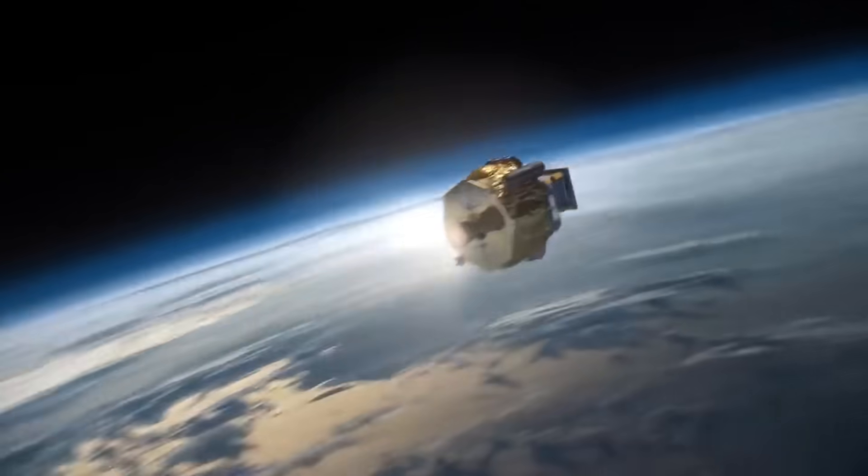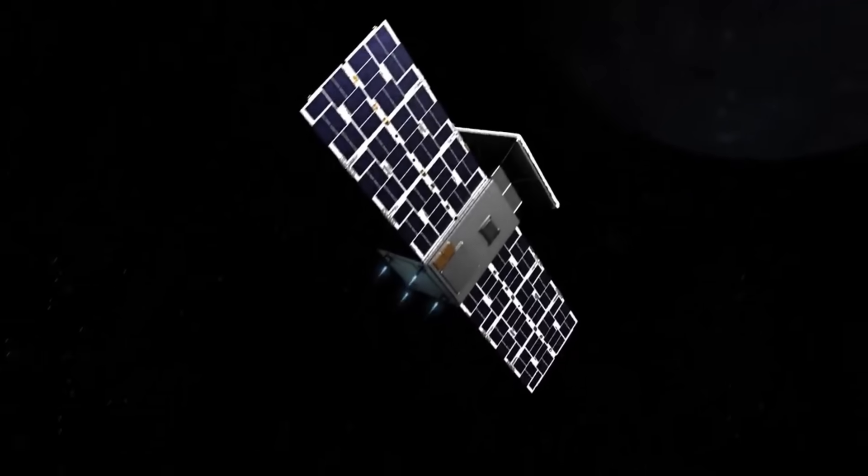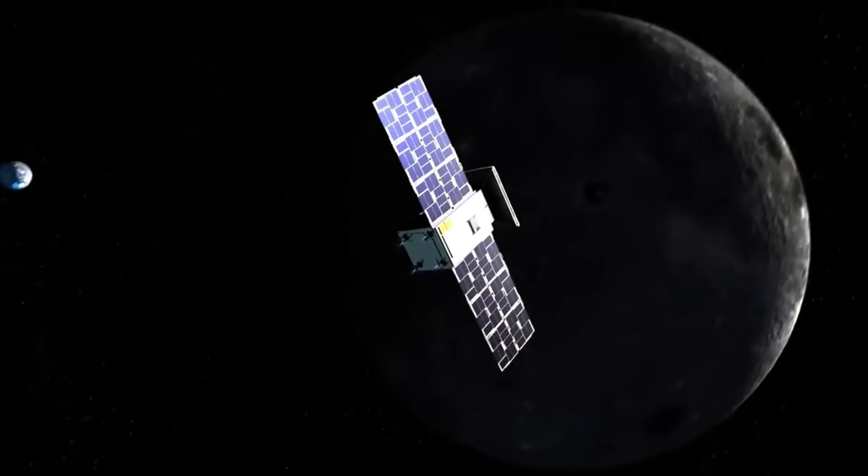For the Lunar Gateway and subsequent trips to the Moon, the CAPSTONE mission will serve as a demonstration of a precise navigation system.